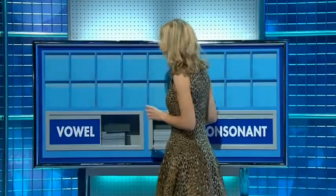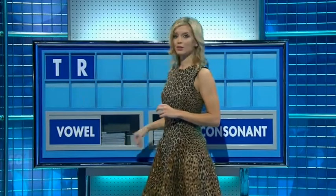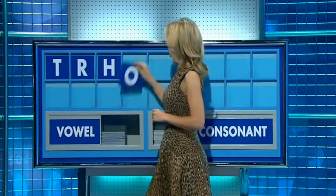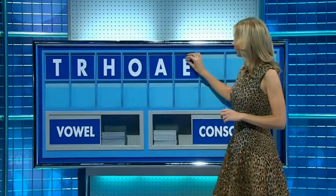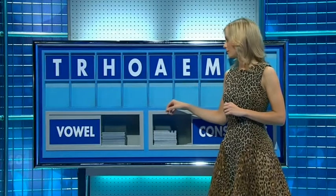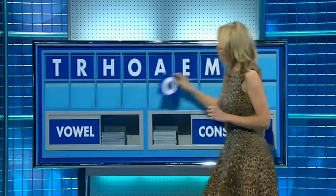Charlie and Sue, thank you. Start with T. And another? R. And a third? H. And a vowel please? O. And another? A. And another? E. And a consonant? M. And a consonant? L. And a vowel. And lastly? O.